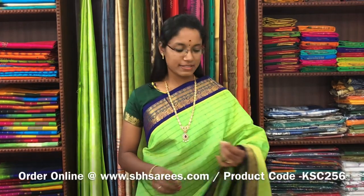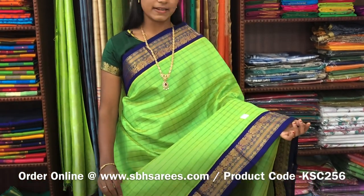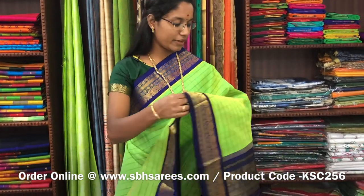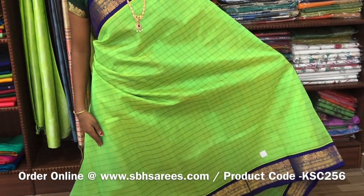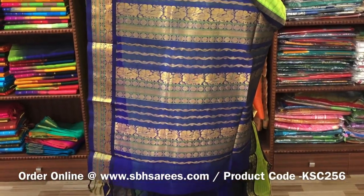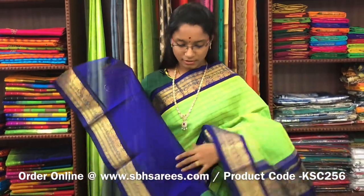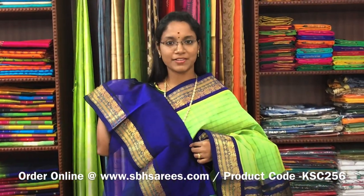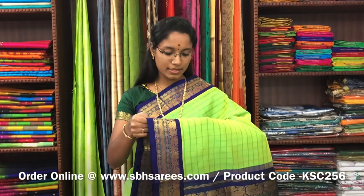There is Korvai Silk Cotton, fluorescent green and violet combination. In this, we have a traditional zarya border on both sides of the saree. On the entire body, we have a checkered pattern in thread, with a zarya pati pallu in violet colour. And a plain violet blouse. The price of the saree is 5100 and the product code is KSC-256.